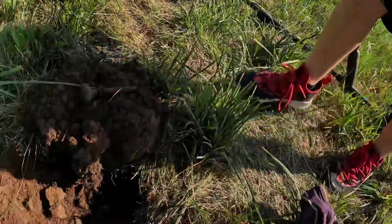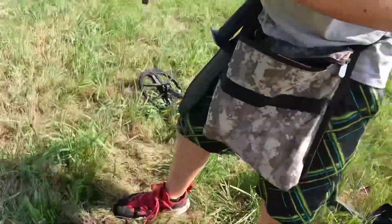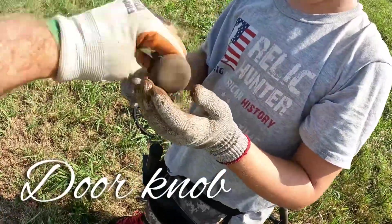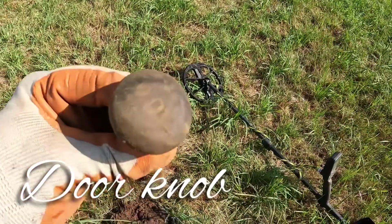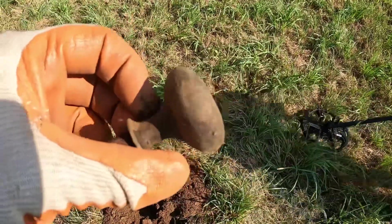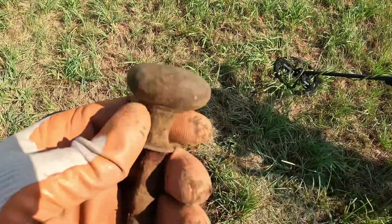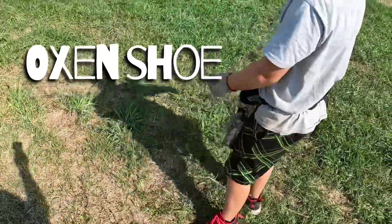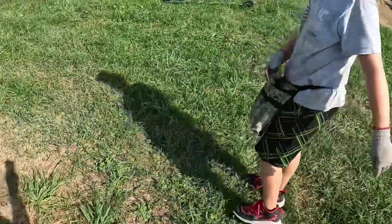We've been digging lots of trash already — nothing too spectacular. Mason got one Lincoln memorial penny, but I just got our first true relic of the day: an old doorknob which was ringing off super good on the detector. There's an iron rod that would go through the door, and I'm not sure if the knob itself is brass or copper — it was ringing off copper.